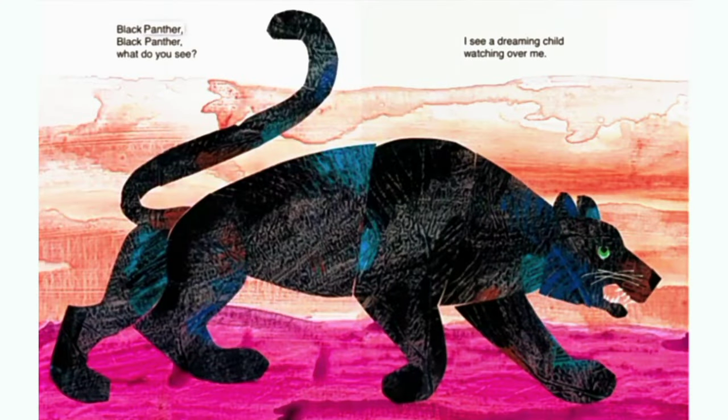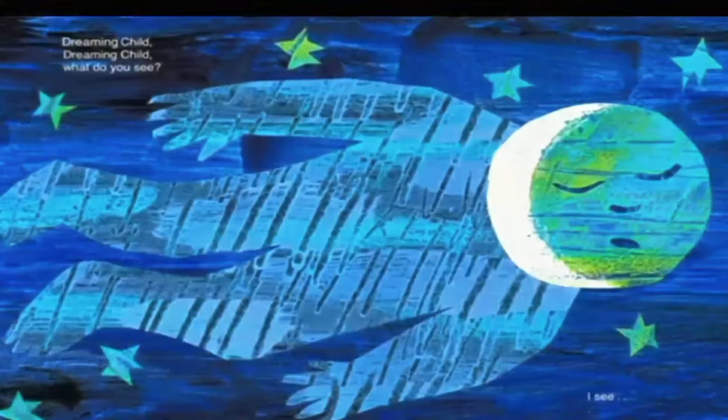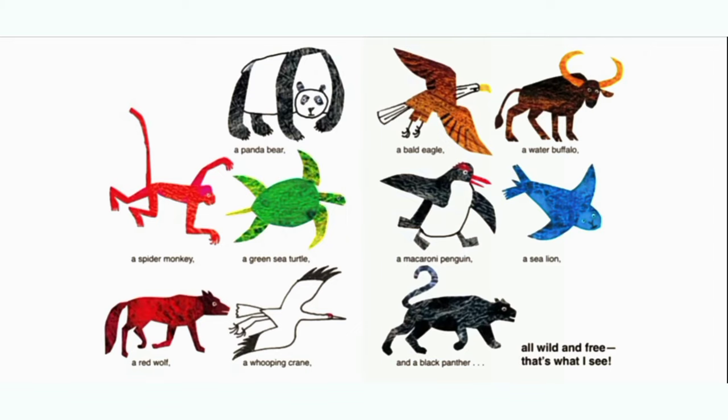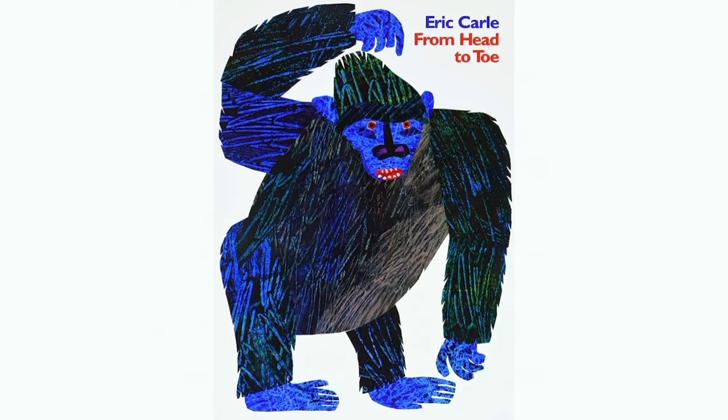Black panther, black panther, what do you see? I see a dreaming child watching over me. Dreaming child, dreaming child, what do you see? I see a spider monkey, a green sea turtle, a macaroni penguin, a sea lion, a red wolf, a whooping crane, and a black panther, all wild and free. That's what I see.